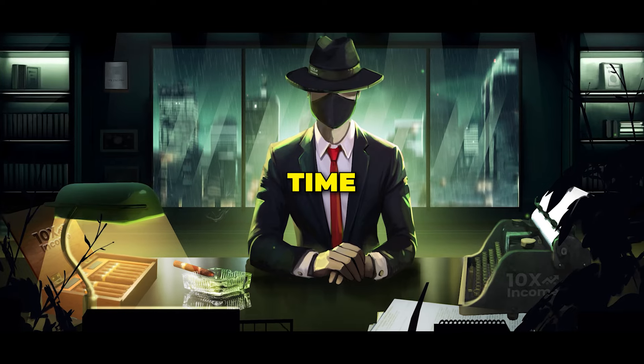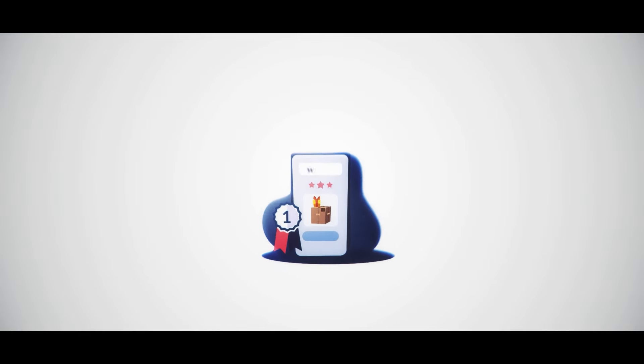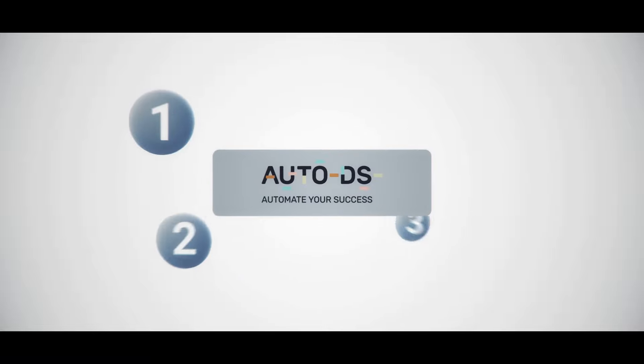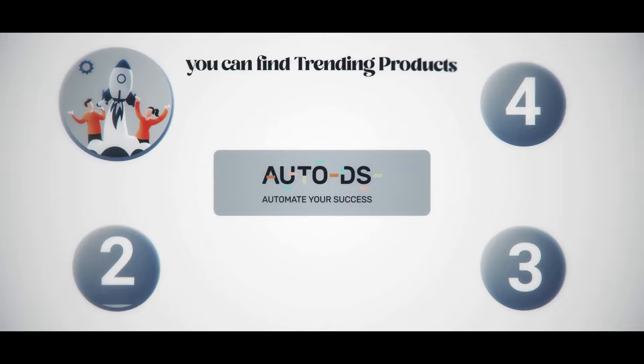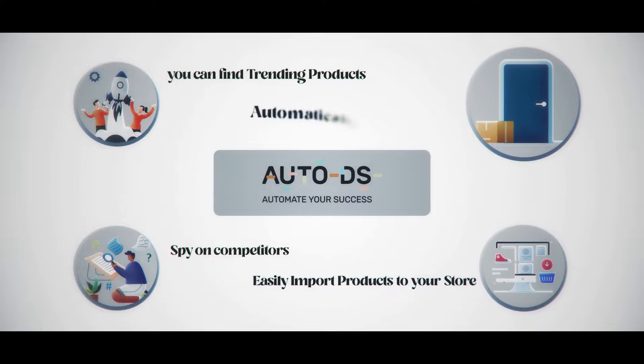Now that the store is ready, it's time to move on to finding a winning product. For this stage, we'll be using AutoDS — it's an all-in-one solution to run and automate your dropshipping business. You can find trending products, spy on competitors, easily import products to your store, automatically fulfill orders, and so much more. In short, it's the only tool you need to get started.